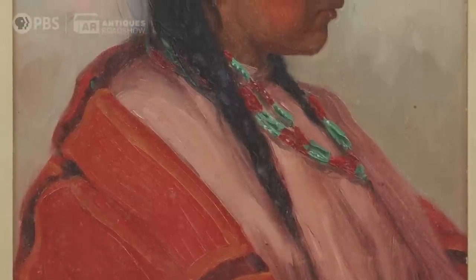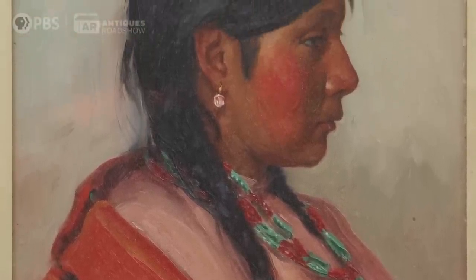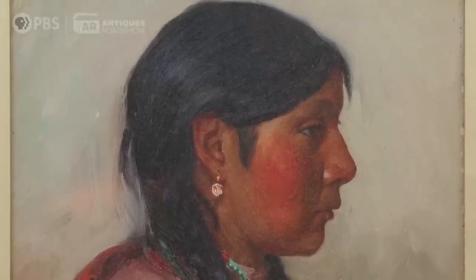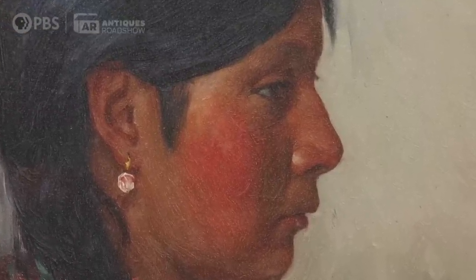Joseph Henry Sharp, who was a very important American painter and more so a really important Taos painter. He actually came from Ohio — he was born in 1859 and died much later in 1953. Joseph Henry Sharp was a master of capturing still lives but also his subject matter. He painted almost exclusively the Taos Pueblo Indian people, so these are real people — it's a real portrait.